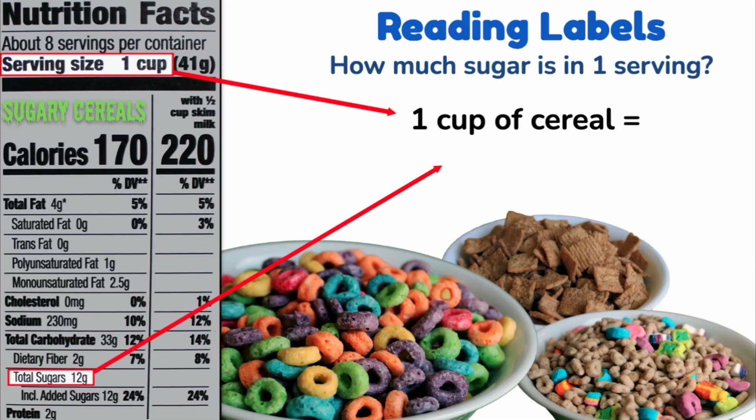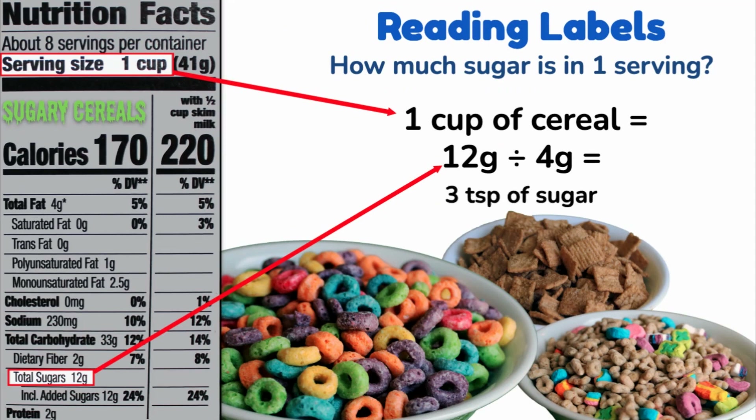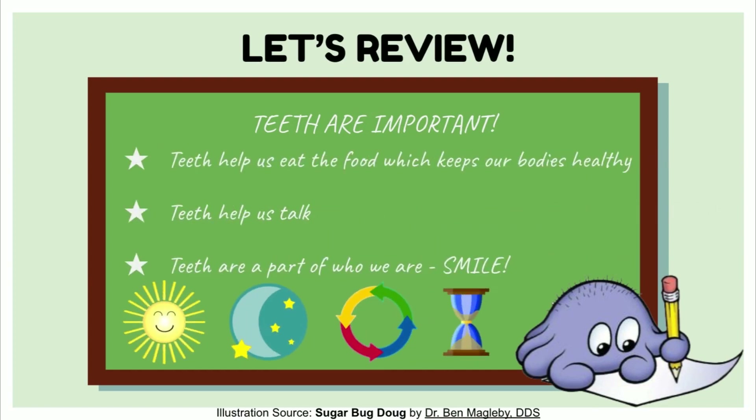Reading labels of sugary cereals — how much sugar is in one serving of cereal? Look at the nutrition facts on your cereal to find out. On this label, one cup is equal to 12 grams of sugar. Divide 12 by 4 and that tells us there are 3 teaspoons of sugar per serving — that's half of your total sugar for the day. Watch out, because these bowls have more than one serving. Be aware of how much cereal you're actually eating.